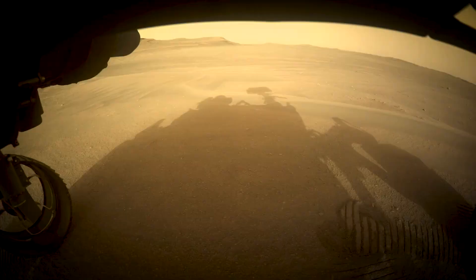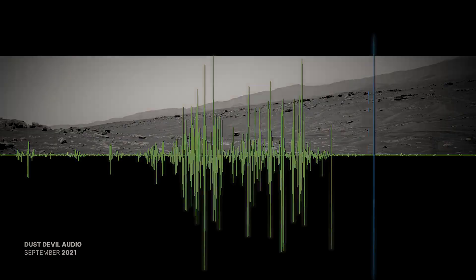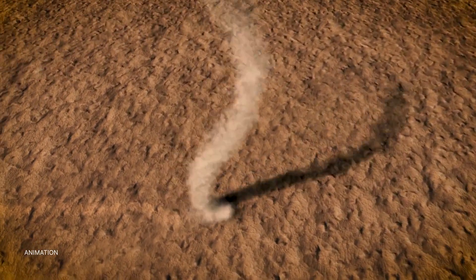Perseverance was also the first to capture an audio recording of a dust devil on Mars. We've even observed this phenomenon from space — the Mars Reconnaissance Orbiter captured a dust devil that was estimated to be 12 miles high. That's above the length of Manhattan.